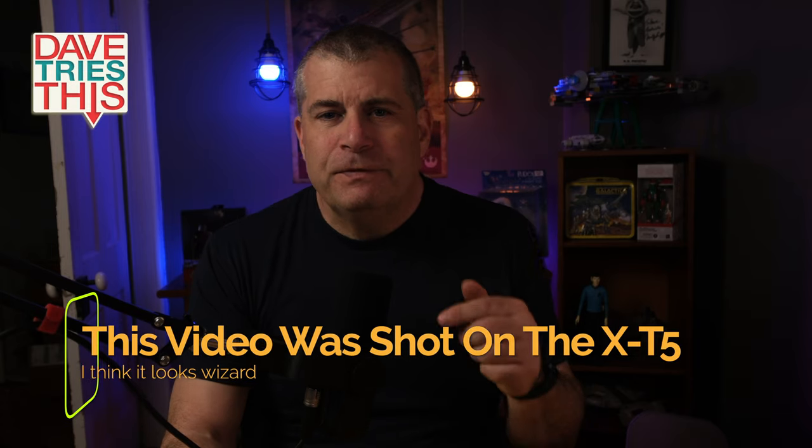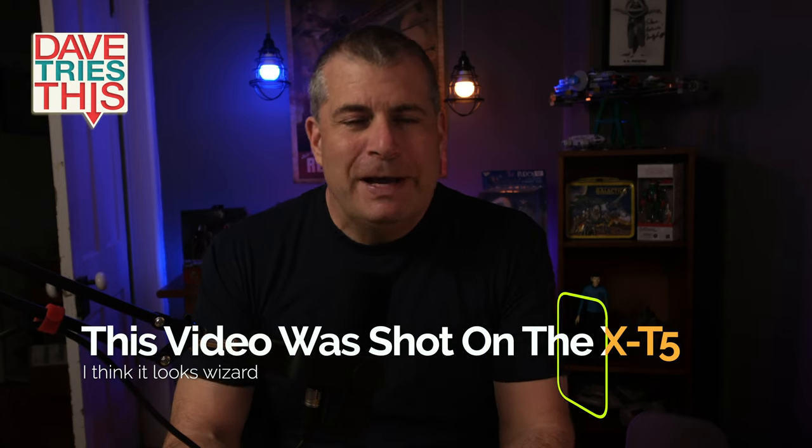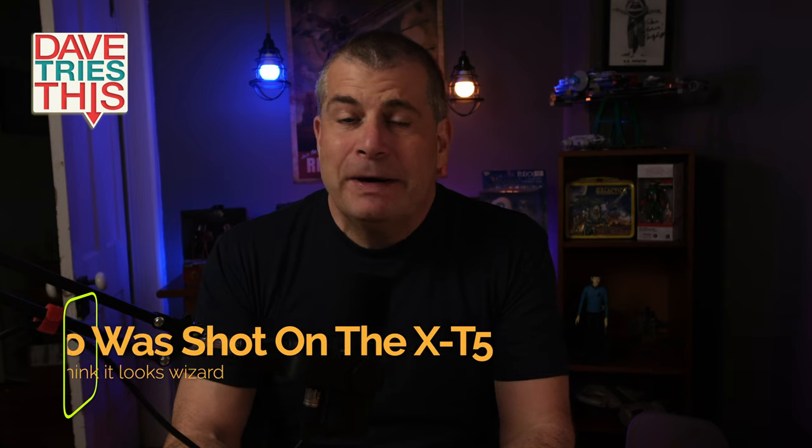Fuji fans, we need to have a little talk. I spent more than a month with the Fujifilm X-T5, and in this video I'm going to make some Fuji fans very angry, and I'm going to make some of them very happy. Which one are you? You'll know by the end of the video, and you'll also know if this is the camera that you should upgrade to, or if you should stick with what you already have, or maybe even jump ship.